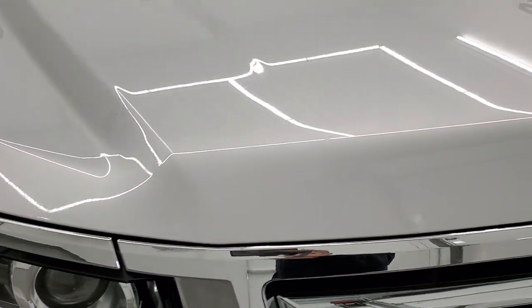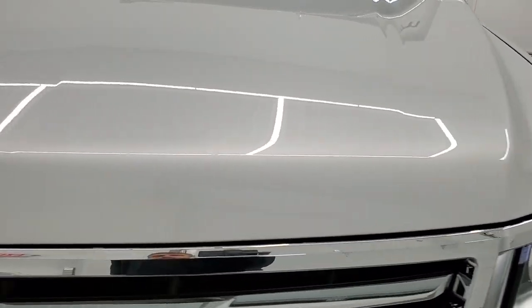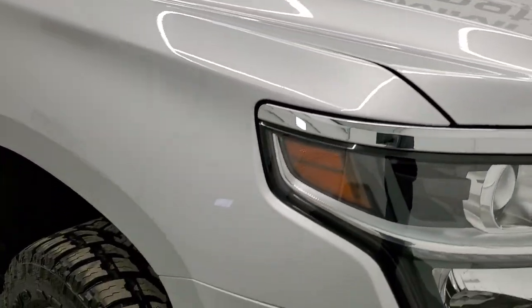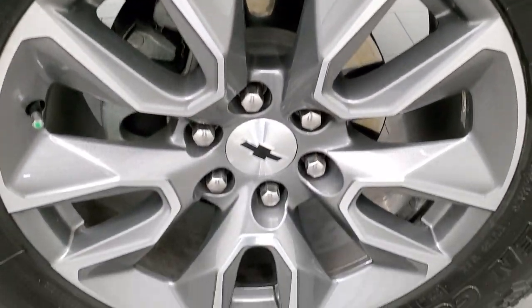The hood is in excellent shape — I didn't see any dents or dings on there. Passenger side front fender is in really nice condition too. And the passenger side rim has no scuffs or scrapes.